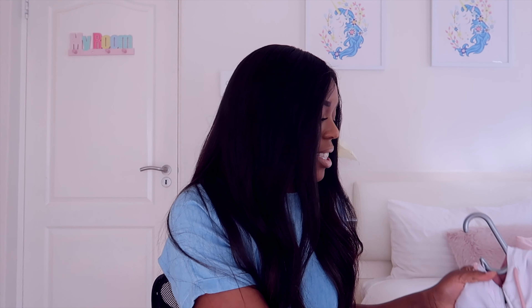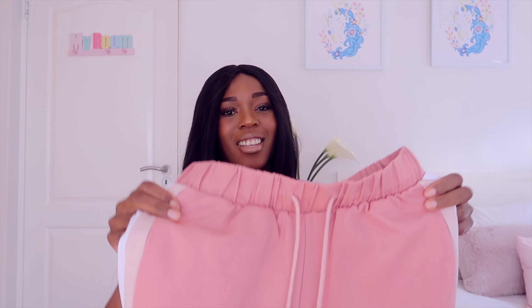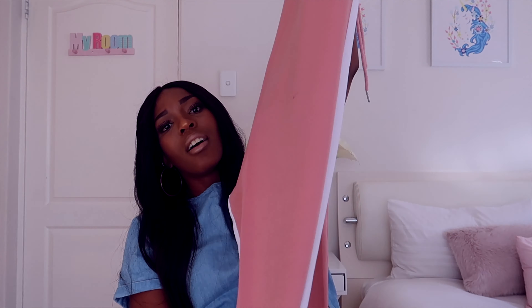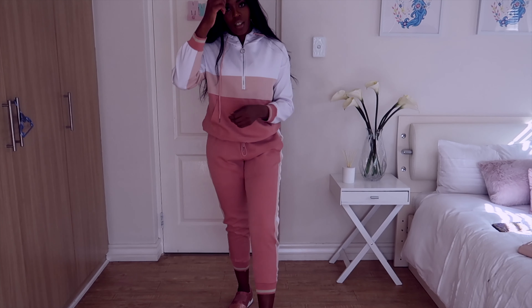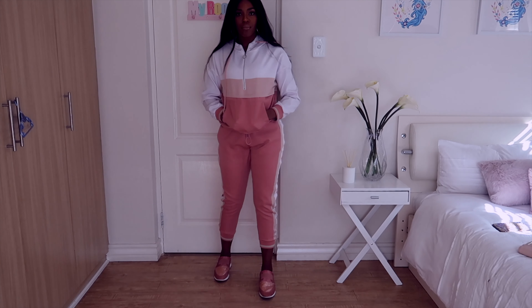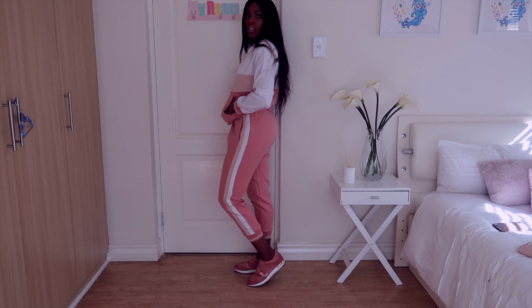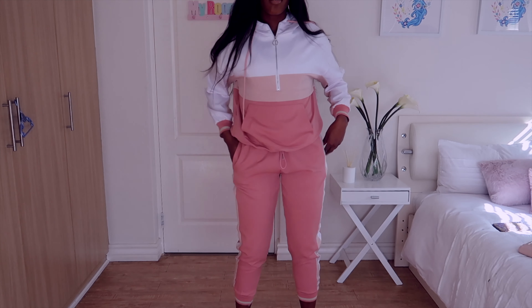I got this Zara-inspired tracksuit that everyone has been trying to get their hands on. I got it in peach — it's really cute, very pretty. It's very summery, not something you can wear in winter. I'm so thankful it's August now because I get to rock this. The wind is here — look at that, so pretty! This is the bottom piece.